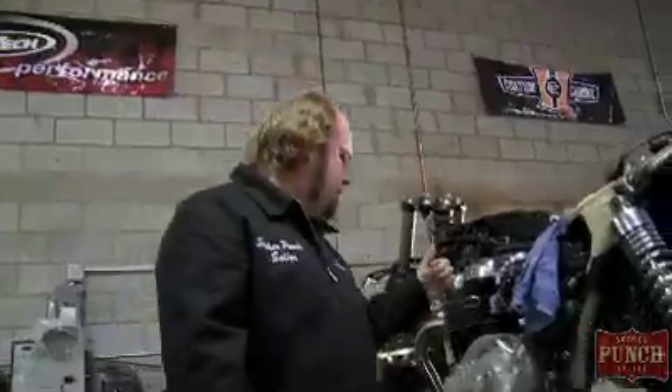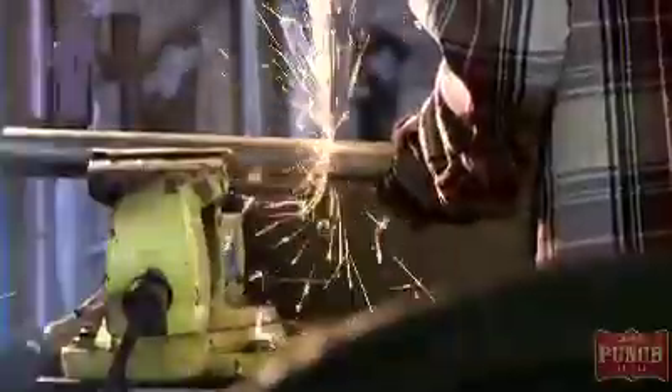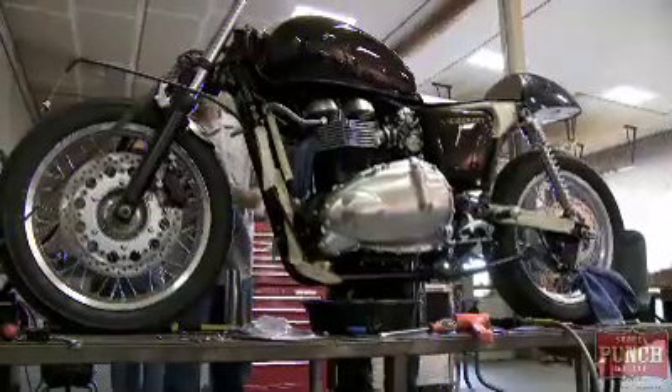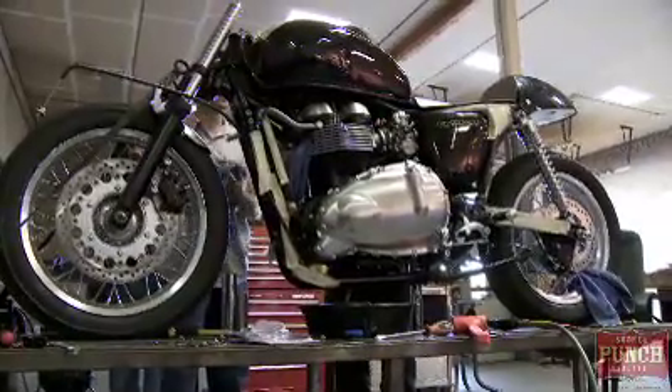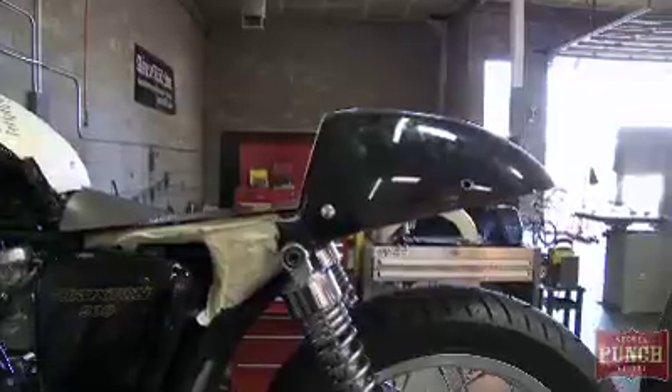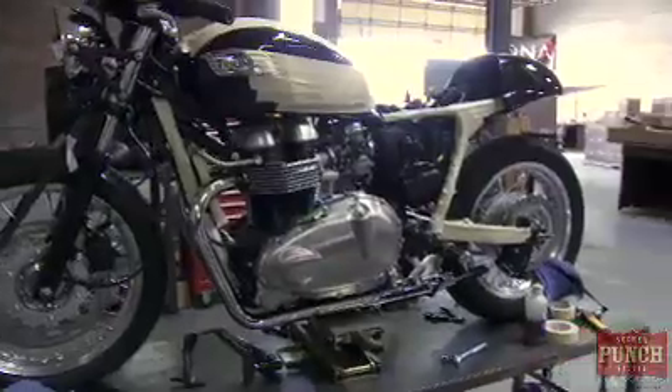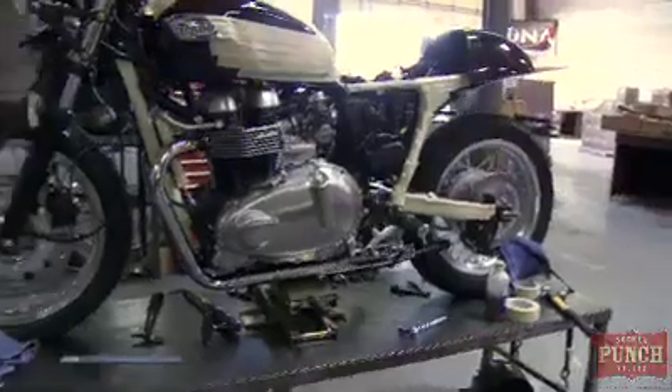Basically the design for this bike came together in about 15 minutes. I had the idea of an old cafe racer style bike. I had seen some stuff in some of the vintage shows that I really liked and that appealed to me. I kind of went across that with Mike, and Mike loved the idea.